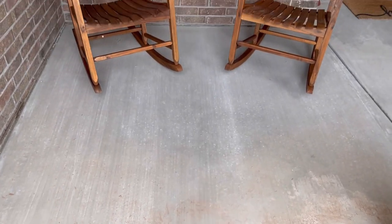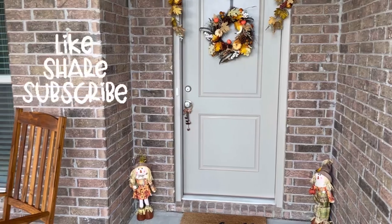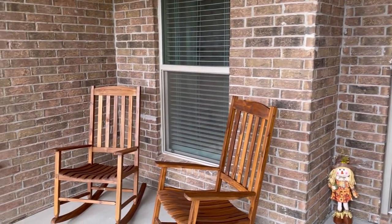That's all I have for you today. I truly hope you enjoyed this video. If you did, give it a thumbs up, like, comment, share, and subscribe. I hope to see you all in my next video. Bye guys!